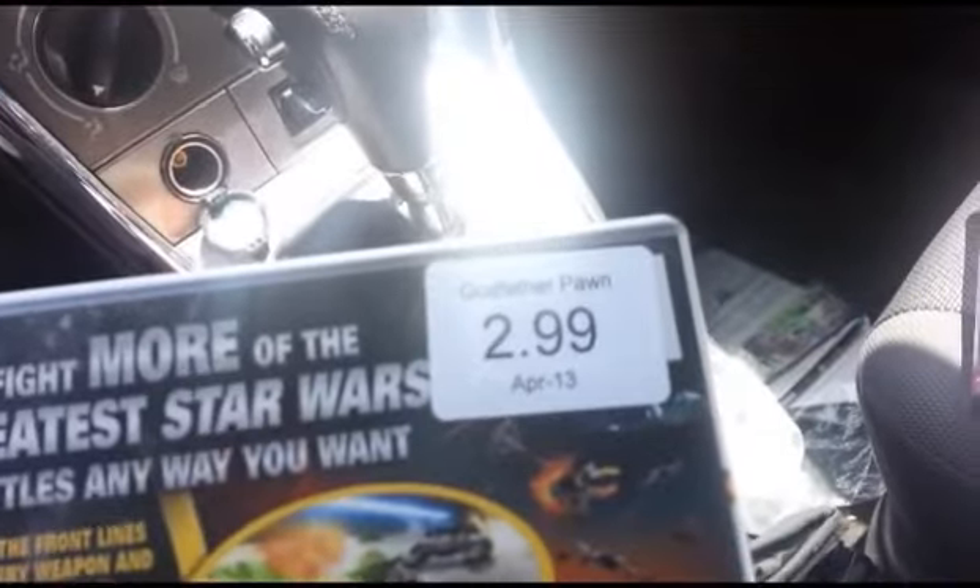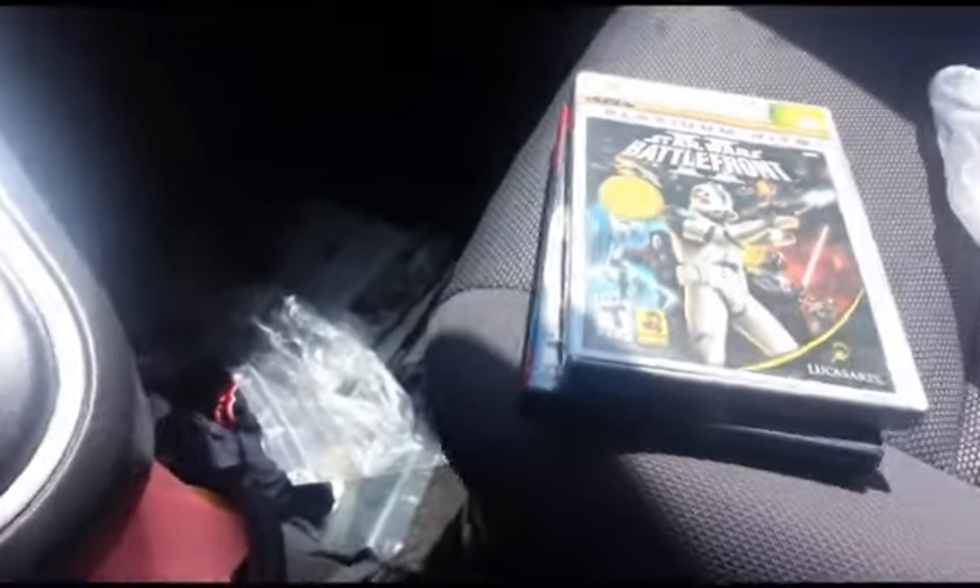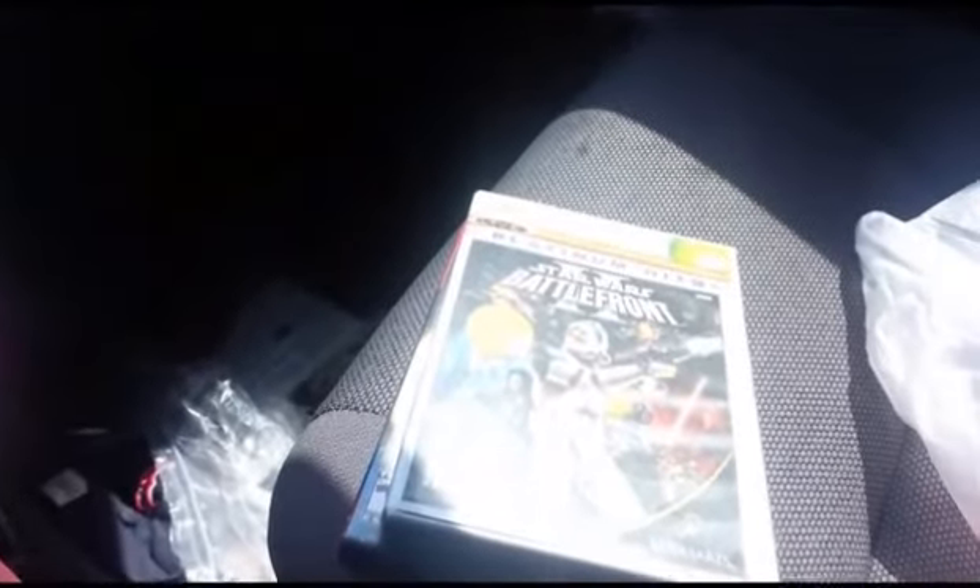And the score — Star Wars Battlefront 2, Platinum Hits, but $3. Pretty good steal there. I already have my own copy. I actually just picked one up the other day for $3 as well. Now I have another copy and I'm definitely going to be selling that one. So on to the next pawn shop.